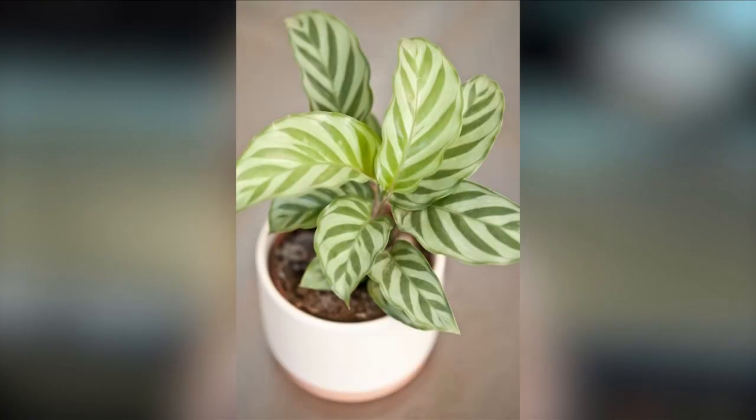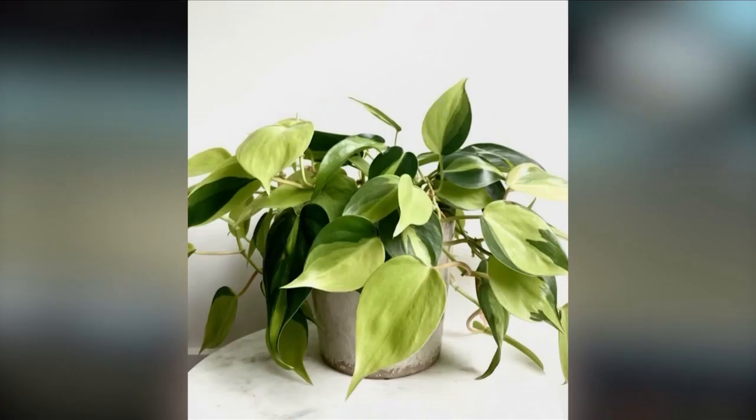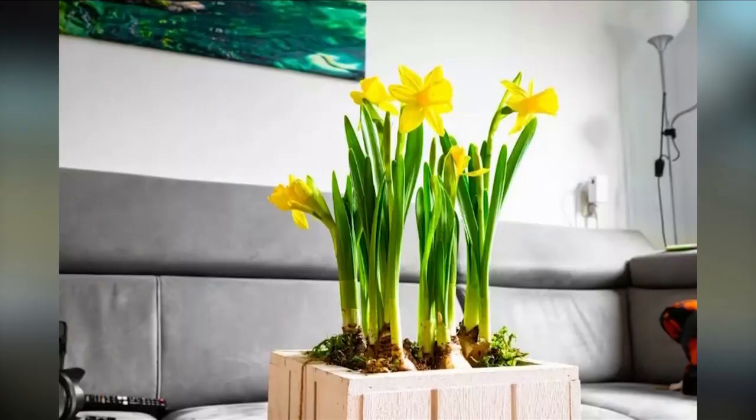From the big to the small, to the light and the colorful, just about everyone has plants inside their home. I love plants of all kinds. I have a little greenhouse. I like the tropical ones probably the most.